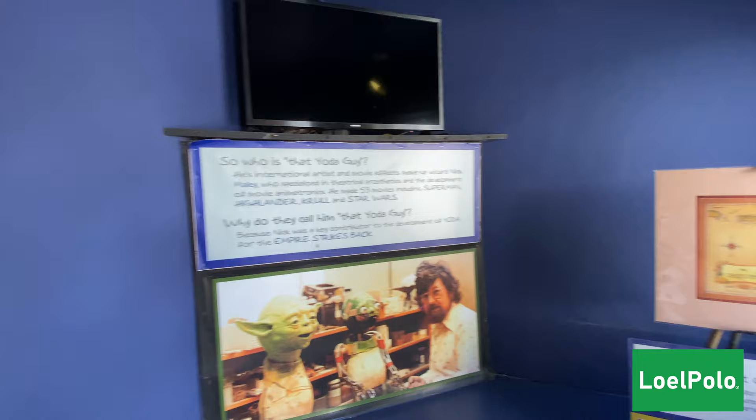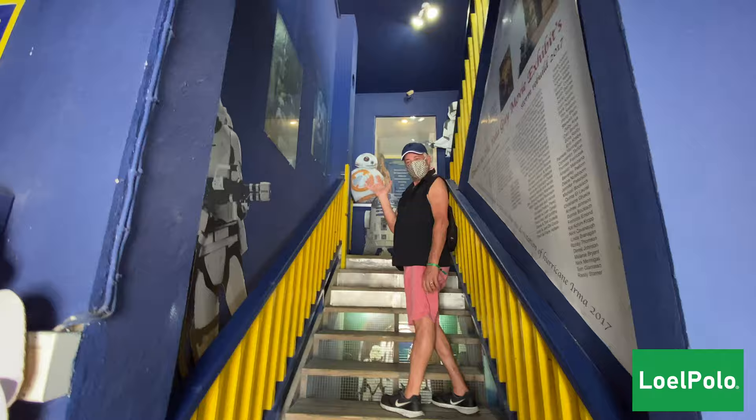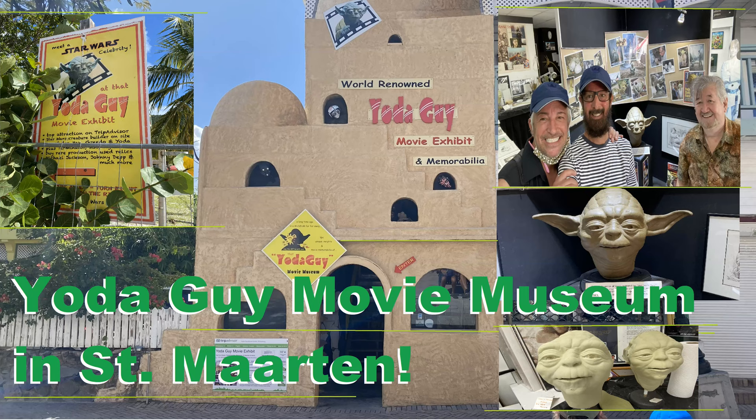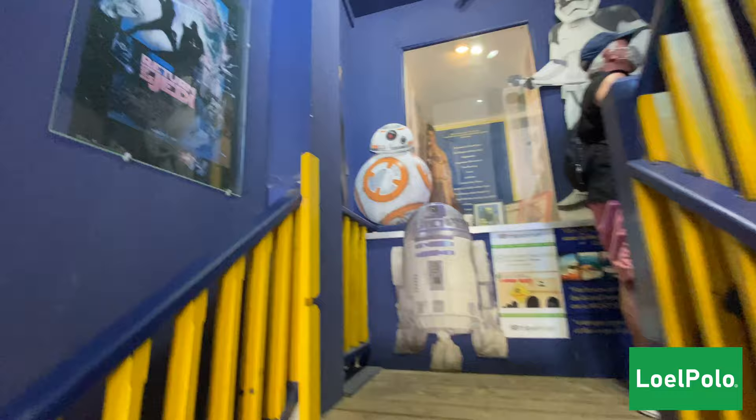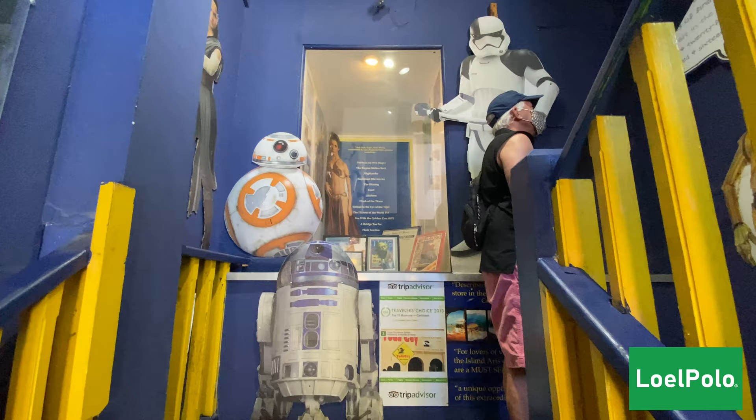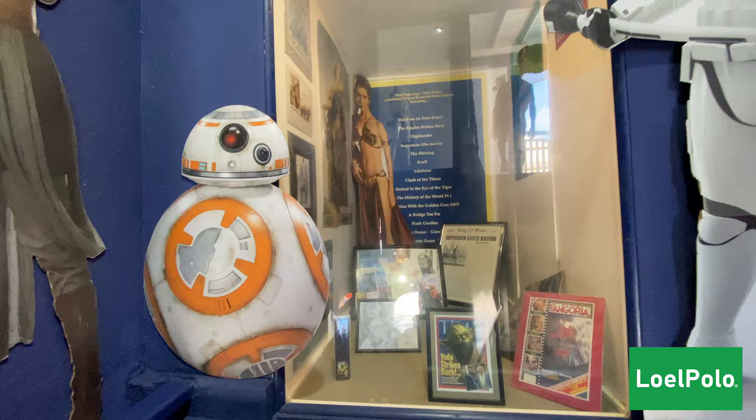We are here at the Yoda Museum — too cool! We are here in St. Martin and they have this cool museum: the Yoda Guide Movie Museum in St. Martin. Let's go up and see what we got. Cool stuff on the walls, very cool entrance to the museum upstairs.